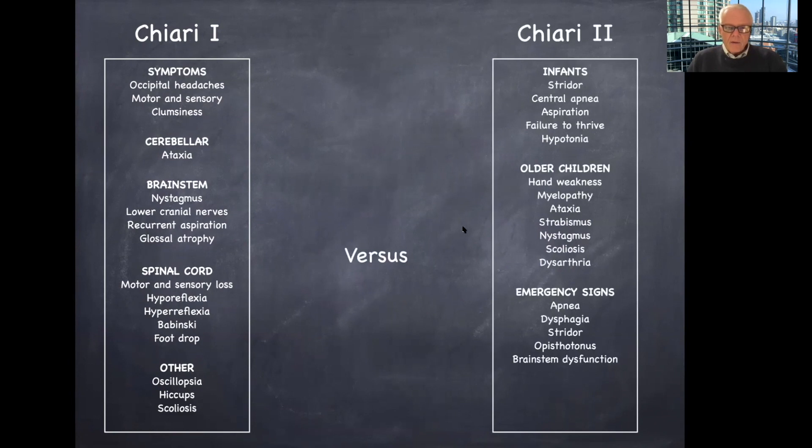In contrast, Chiari 2 malformations typically present in infants, since this condition is associated with neural tube defect or myelomeningocele. In infants, it typically presents sometimes as an emergency: stridor, central apnea, aspiration, failure to thrive, and hypotonia.